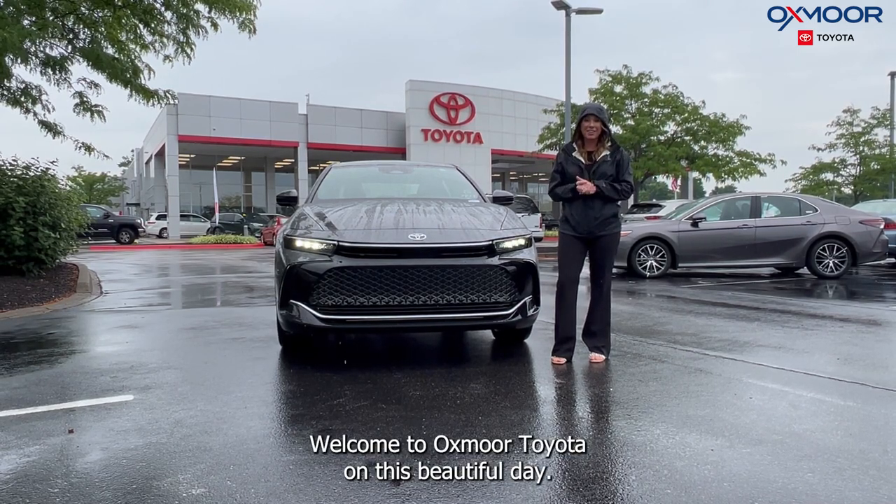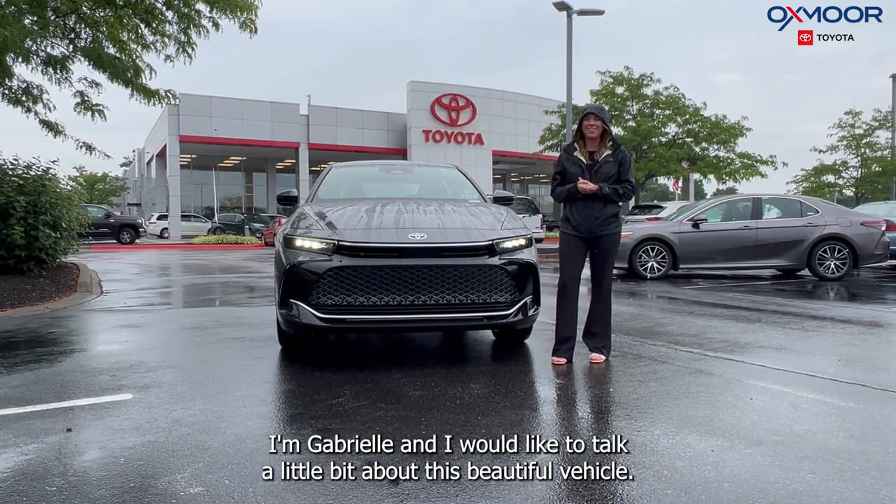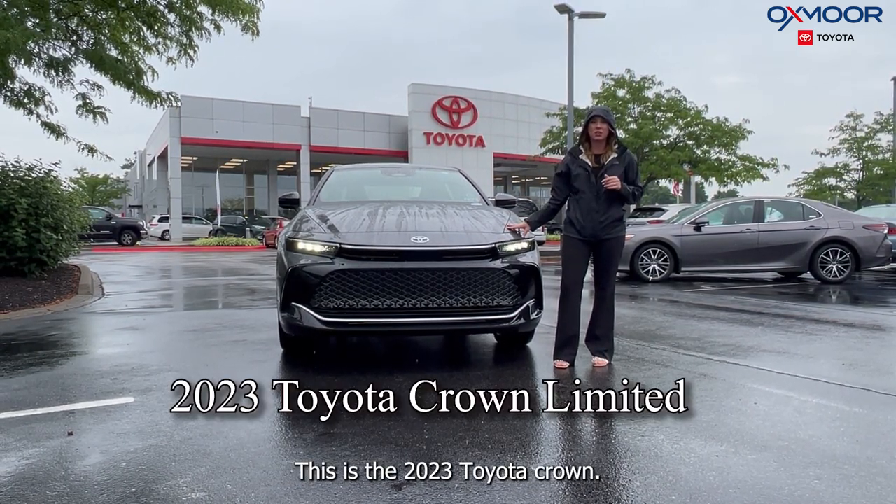Hello everyone! Welcome to Oxmoor Toyota on this beautiful day. I'm Gabrielle and I would like to talk a little bit about this beautiful vehicle. This is a 2023 Toyota Crown.